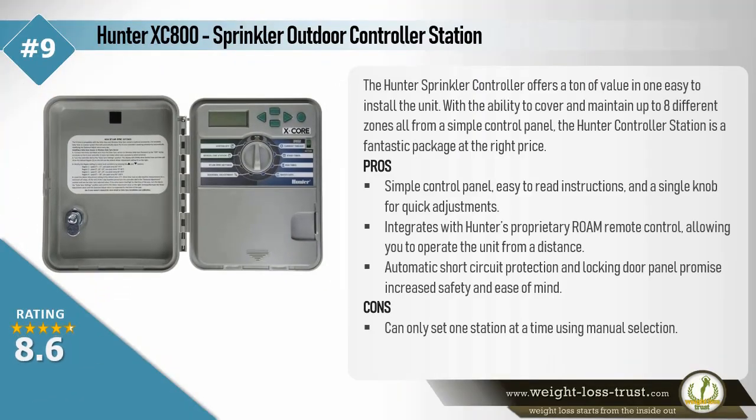Hunter XC-800 Sprinkler Outdoor Controller Station. The Hunter Sprinkler Controller offers a ton of value in one easy to install unit. With the ability to cover and maintain up to 8 different zones, all from a simple control panel, the Hunter Controller Station is a fantastic package at the right price.